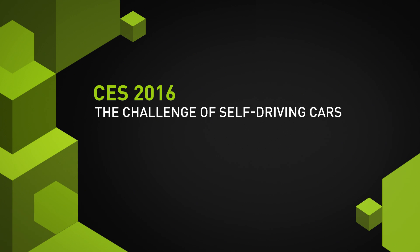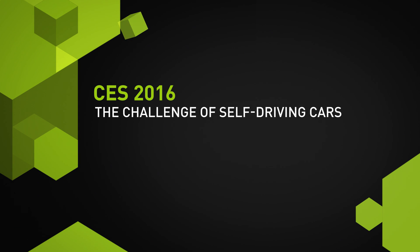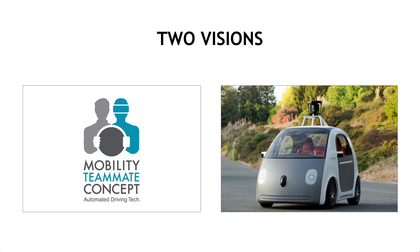There are two visions for self-driving cars today. One of them — this is a symbol that the Toyota team uses, which I really love — they call it the mobility teammate concept. In this particular model, the car is a virtual co-pilot, a virtual co-pilot that arguably drives even better than you do.